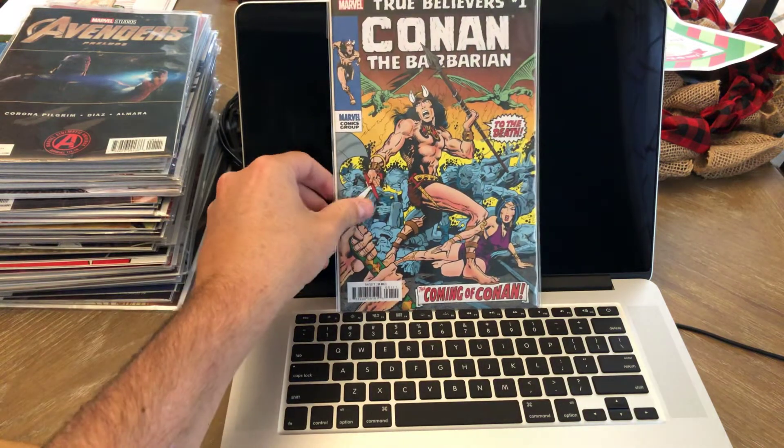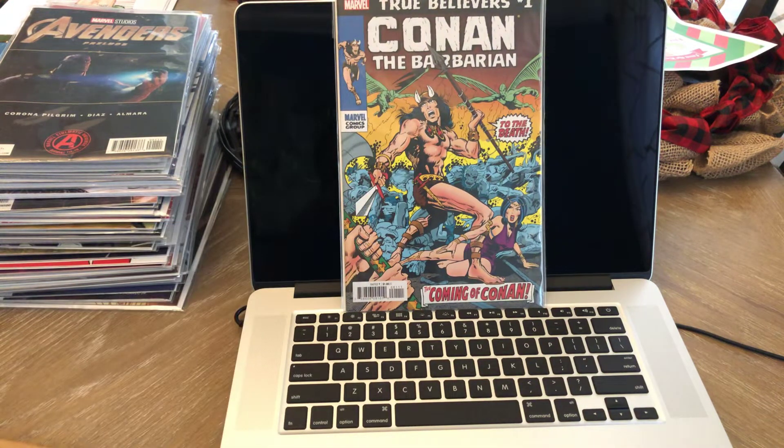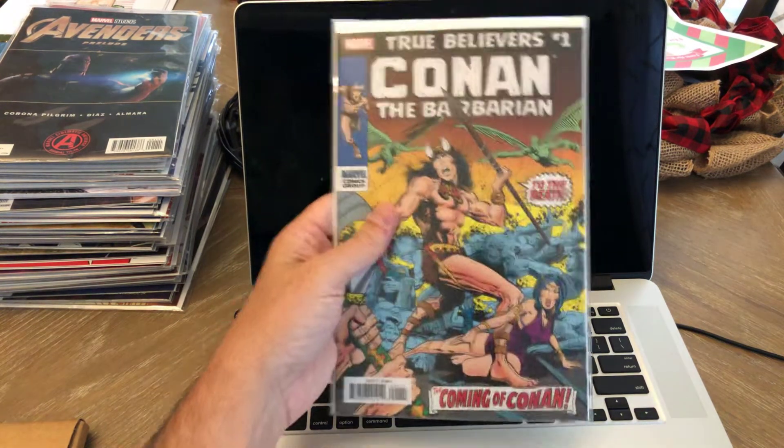These are my Conan — this was my Conan bundle that I purchased. Starting off with the True Believers reprint of Conan number one. I don't have the original yet — Conan number one is on my want list. I picked up a lot of Conan books this year: Conan number 7 and 8, which was the first appearance of Elric, and then 23 and 24, which is the first appearance of Red Sonja. Definitely key books to have in a Conan the Barbarian collection, but I don't have number one yet, so it's pretty cool to have the reprint.